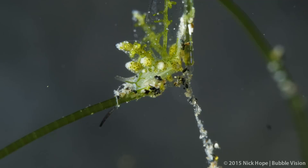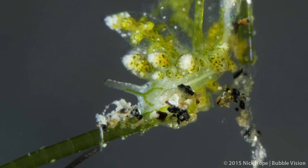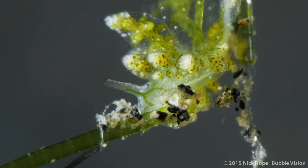This specimen was at the dive site Jahir at a depth of 10 metres, and it was just a few millimetres long. I'd love to hear from you if you believe this is a known species.